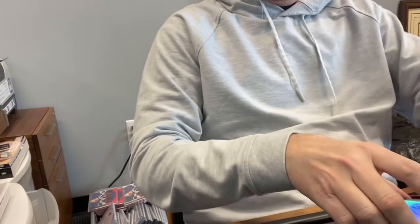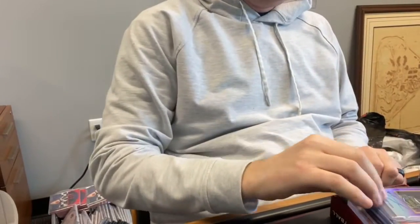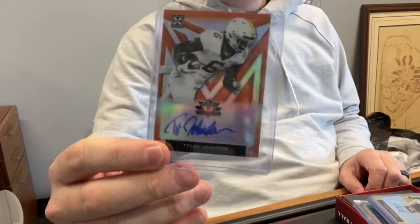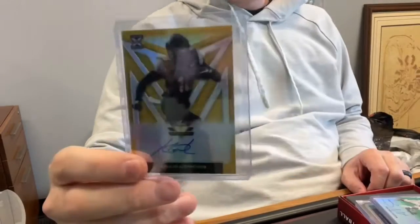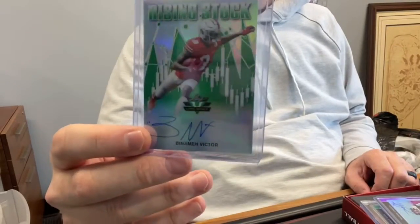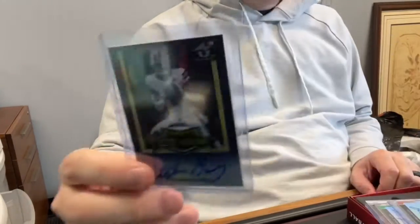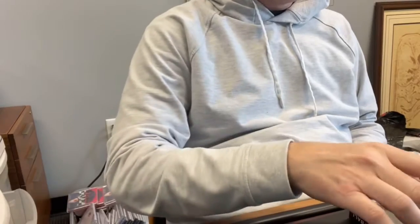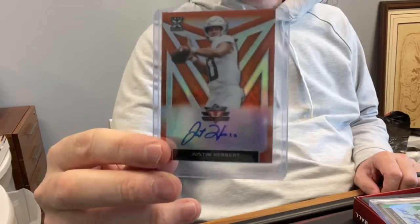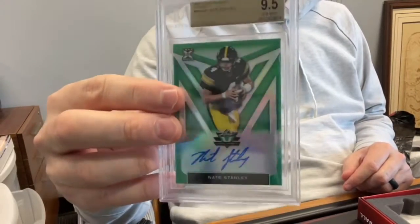Box five: first up — Ke'Shawn Vaughn, out of 15. Tyler Johnson, out of 50. Kalijah Lipscomb, out of 10. Benjamin Victor, out of 75. Kendrick Rogers, numbered out of 15. Steven Guidry, numbered out of 25. And we like this one — might be one of the hottest cards right now — Justin Herbert. He is crushing it. He's numbered out of 50. Our encapsulated card is Nate Stanley at a 9.5, autograph grade 10.